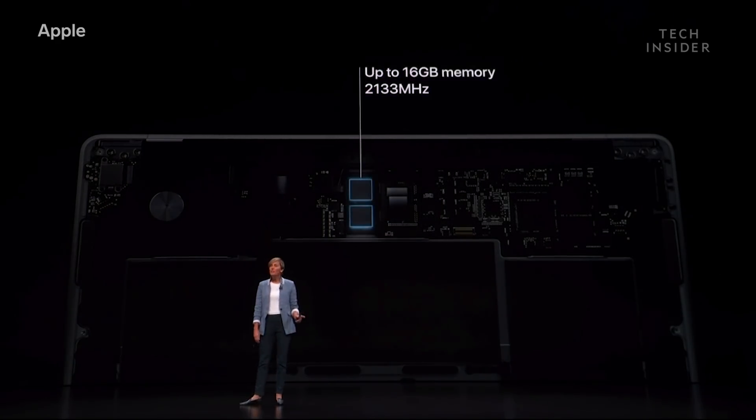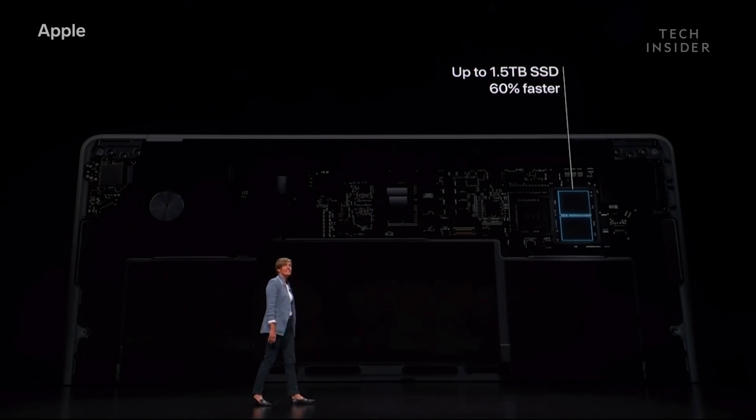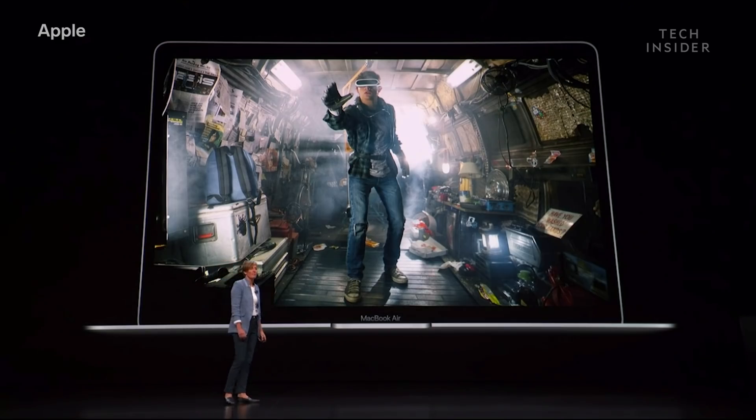It also supports up to 16 gigabytes of faster memory, which is double the capacity of the previous Air, and SSDs up to 1.5 terabytes in capacity and 60% faster. It has the same great 12 hours of wireless web browsing, but now has up to 13 hours of iTunes movie playback.